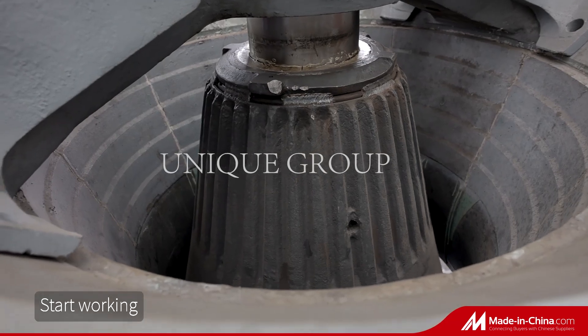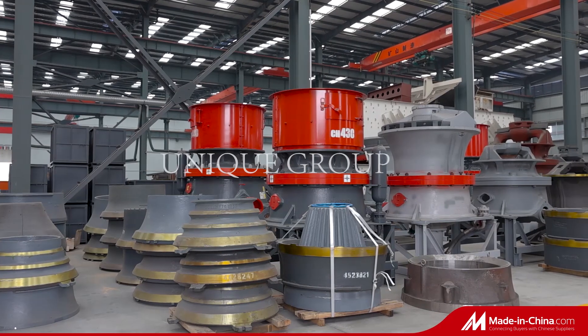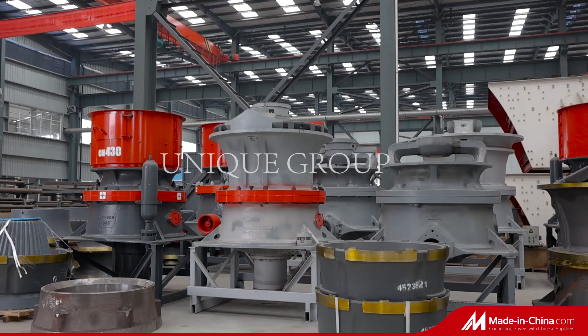The crusher has the features of high crushing ratio, high efficiency, high capacity, low operating cost, easy adjustment, and economical operation.